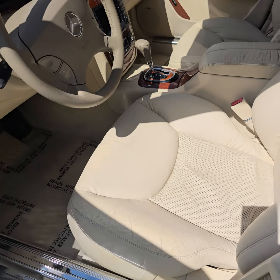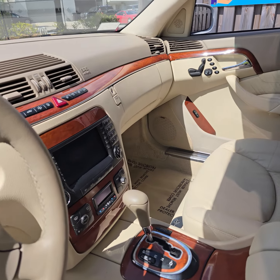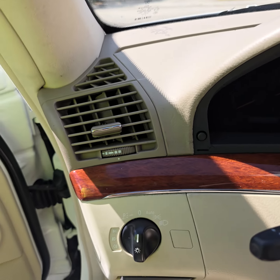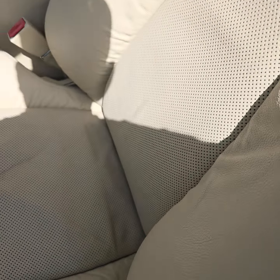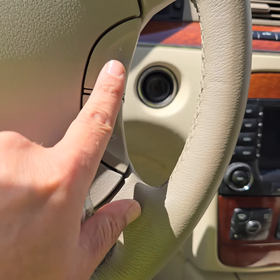Here are your tires — take a look. Let's go on the bottom of the car. Look at this — that's a nice bottom, it looks very clean, no rust. That works. Nice door panel.